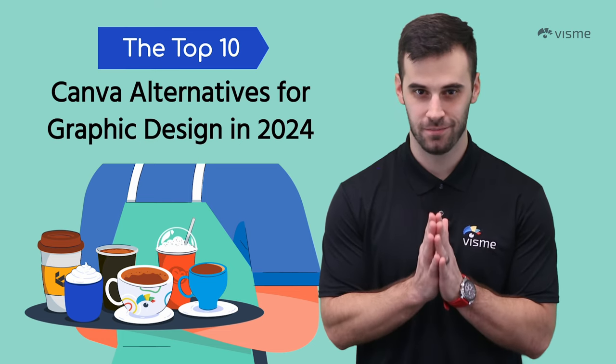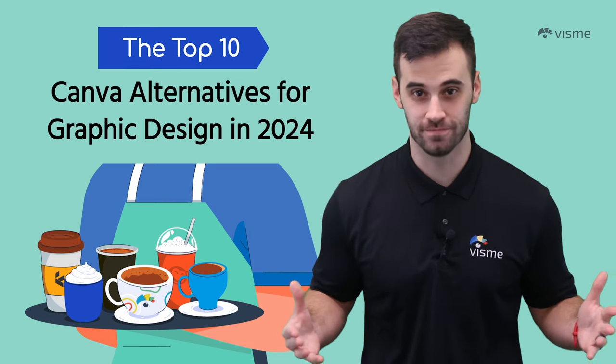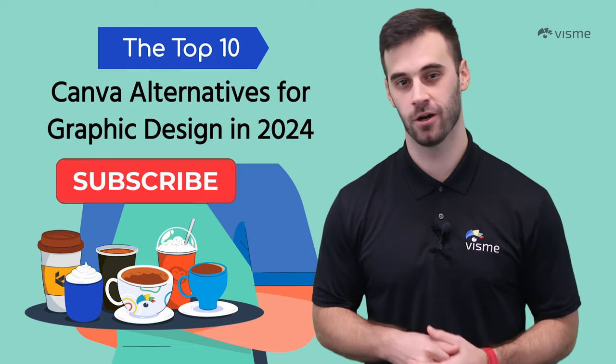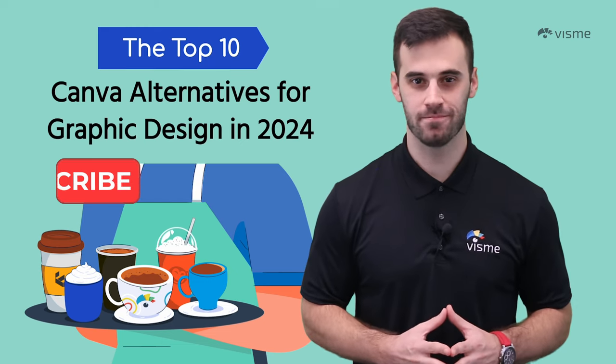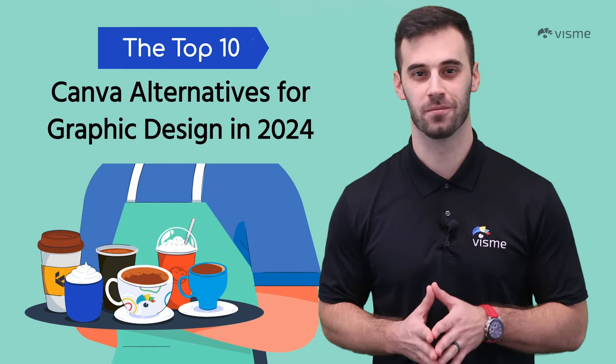Please like this video if you learned anything new. And if you want to learn more, subscribe to our channel. Good luck everybody. With Visme, I'm Mike Ploeger, helping you make information beautiful.